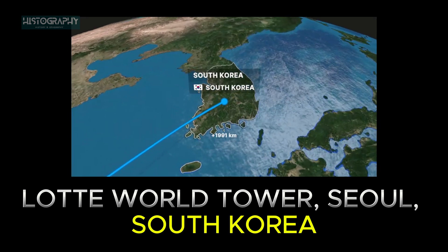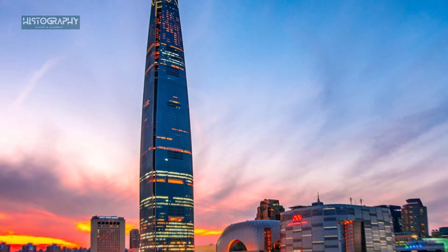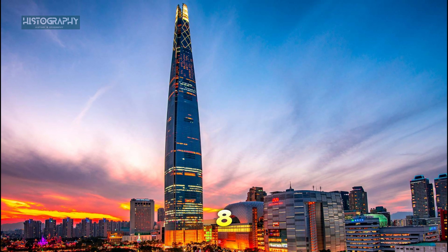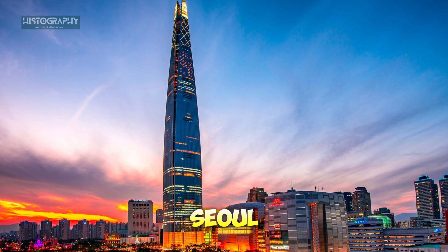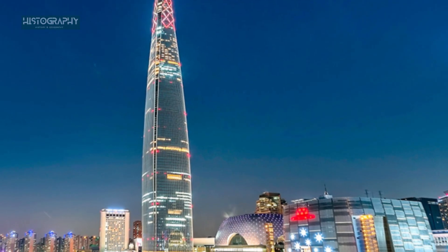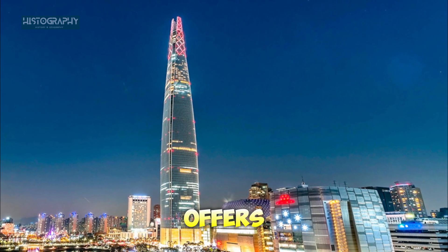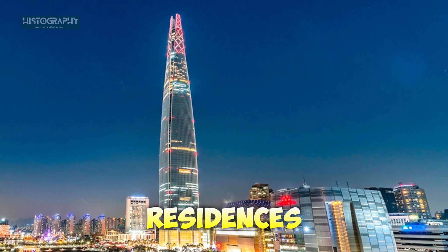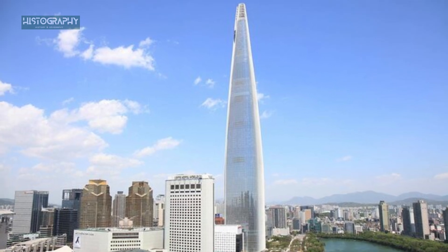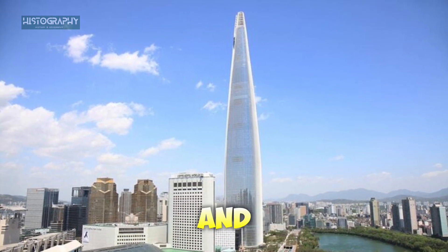Next, we head to South Korea. Standing tall at 555 meters (1,819 feet), the Lotte World Tower in Seoul is South Korea's tallest building. Its design is inspired by traditional Korean art forms, and it offers a variety of uses, including hotels, residences, and even a concert hall. Its observation deck gives visitors a stunning view of Seoul's skyline and the surrounding mountains.